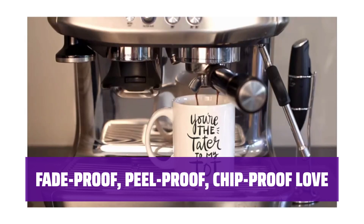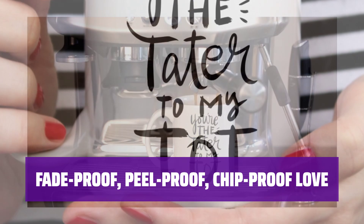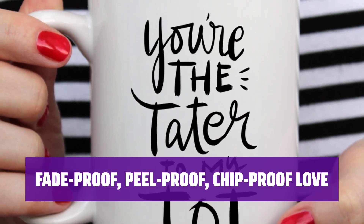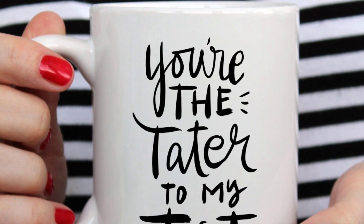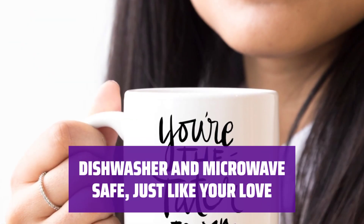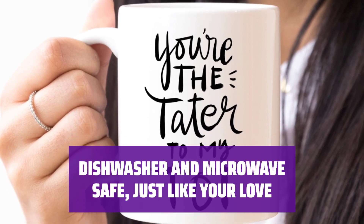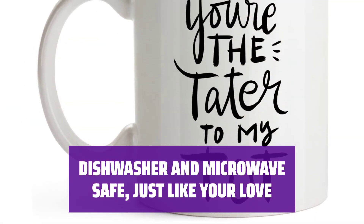Unlike fleeting moments, this mug's print is here to stay. The design will not fade, peel, or chip away, symbolizing a love that endures. It's not just a mug — it's a testament to the everlasting bond you share. Embrace convenience without compromising on style: this mug is dishwasher and microwave safe, effortlessly complementing your busy lifestyle.